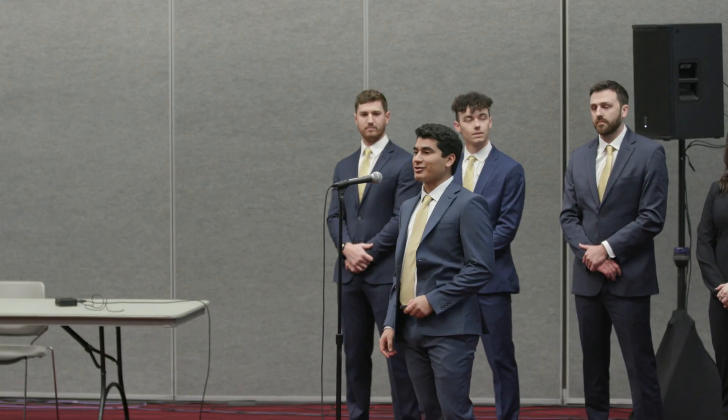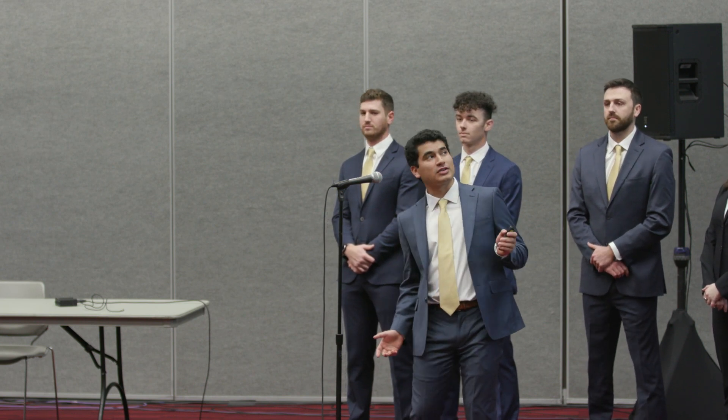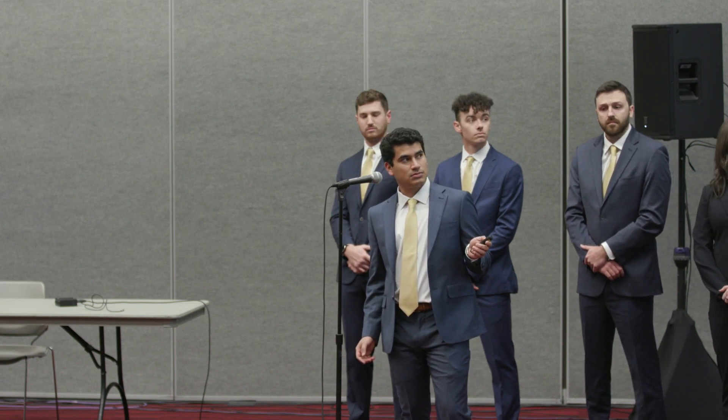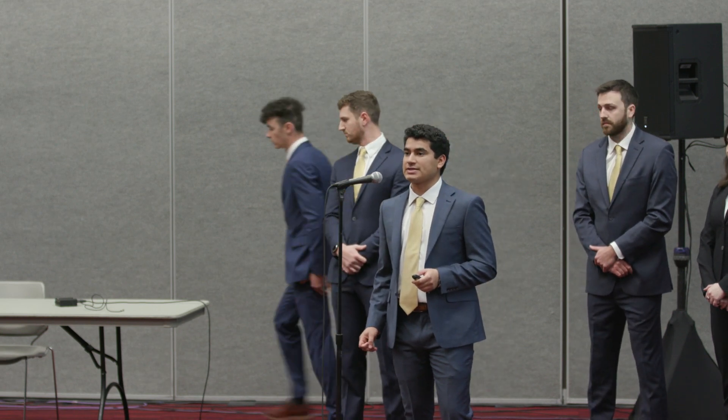Good morning, everyone. We are Delta Design Group and we are pleased to present you 1262 Ogden Lane in North Liberty, Iowa. What you'll be seeing today is a three bed, two bath home sitting at 2,668 square feet.